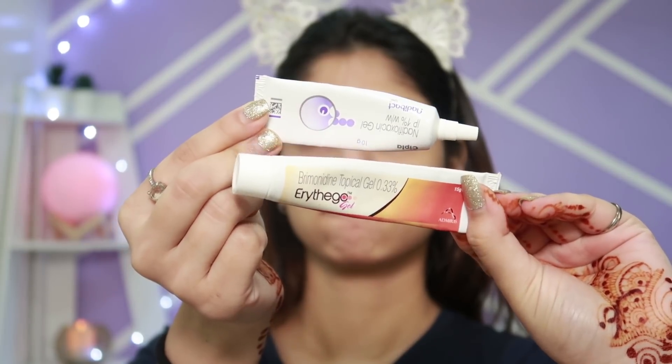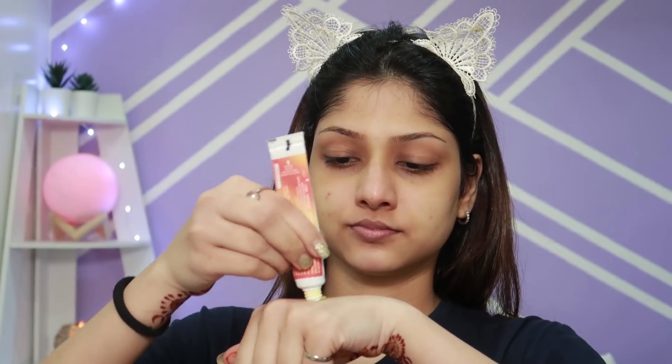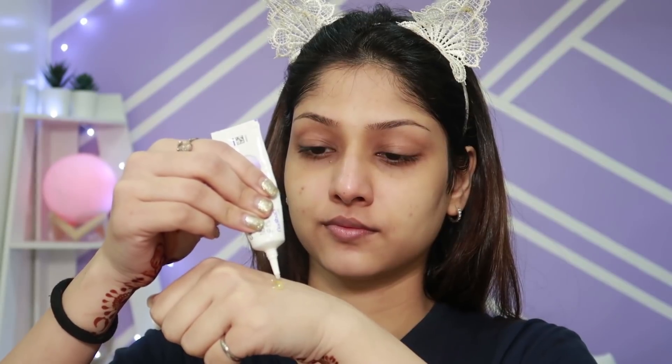This is my skincare pouch where I keep all my products. I have two products — one for redness and one for pus. I mix these two together and apply them on my acne-prone areas, which are my cheeks and my forehead.